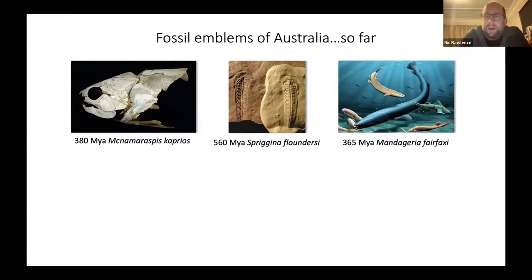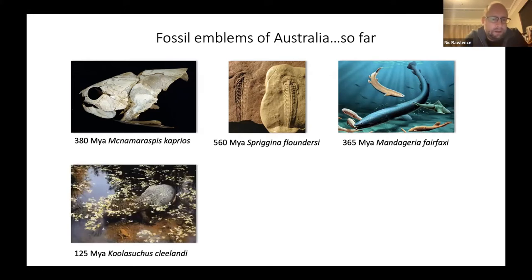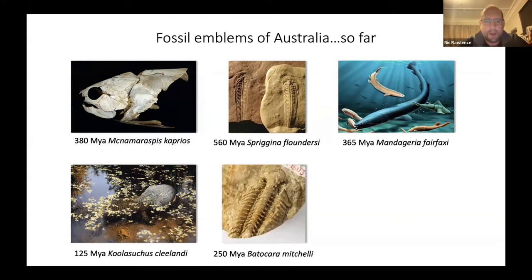New South Wales picked the 365-million-year-old lobed-finned fish from the Devonian. Very recently, Victoria picked the 125-million-year-old Koolasuchus, a giant predatory amphibian. Most recently, the ACT has picked a trilobite, which you can find in the fossil record from about 450 to 250 million years ago.